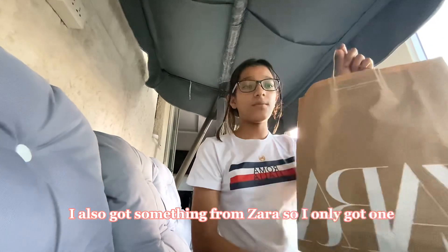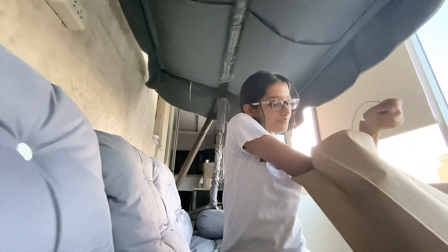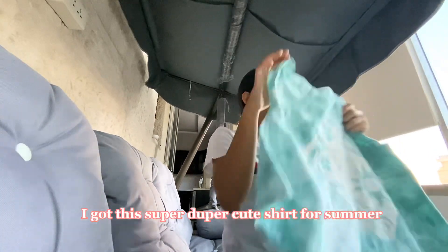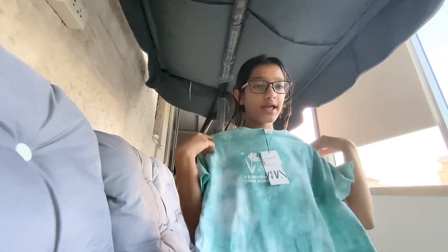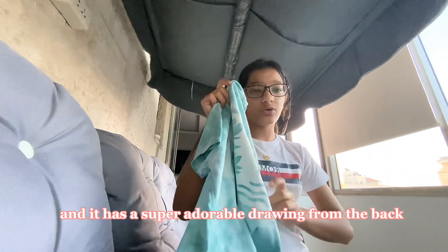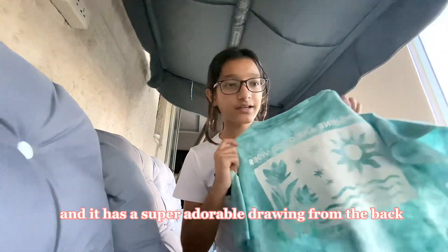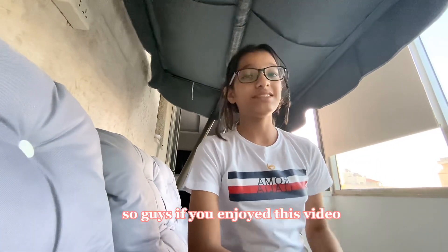I also got something from Zara — I only got one thing. I got this super cute shirt for summer. It's a really beautiful turquoise color, I really like it, and it has a super adorable drawing on the back.